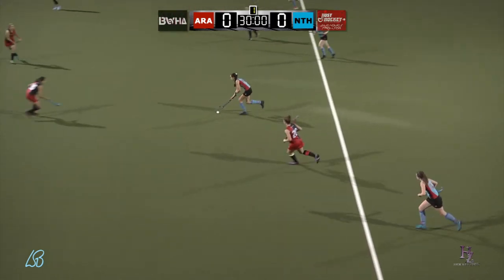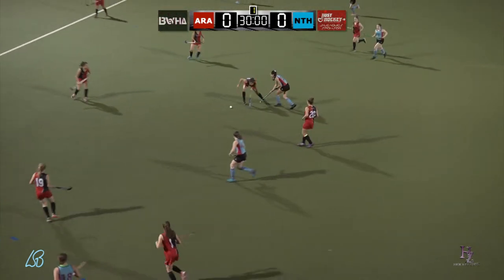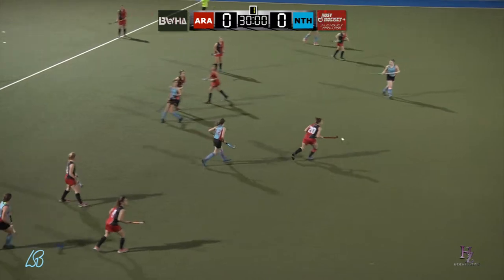And we are underway with Just Hockey JT1 game, Irana Ascot vs Norths.